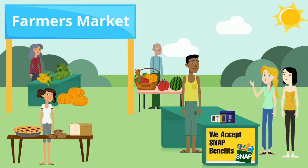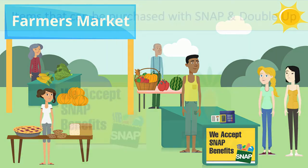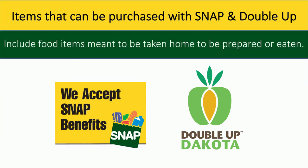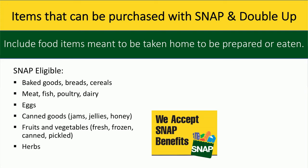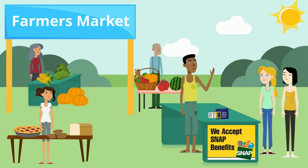You say eligible items, so what can we use our SNAP benefits and Double Up Dakota tokens to purchase at the farmers market? Great question. SNAP EBT cards can be used to purchase any food item that is meant to be taken home to be prepared and eaten, much like when used in a grocery store. You can use your EBT card to buy baked goods, meat, eggs, canned goods, fruits, vegetables, herbs, and food producing plants or seeds. However, Double Up Dakota tokens can only be used to purchase fresh fruits and vegetables. If you have specific questions about anything, don't hesitate to visit the market info booth — everyone is always eager to answer questions.